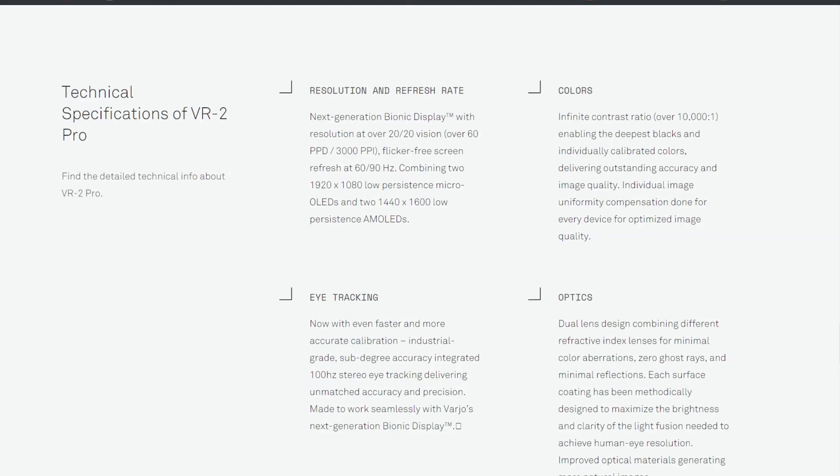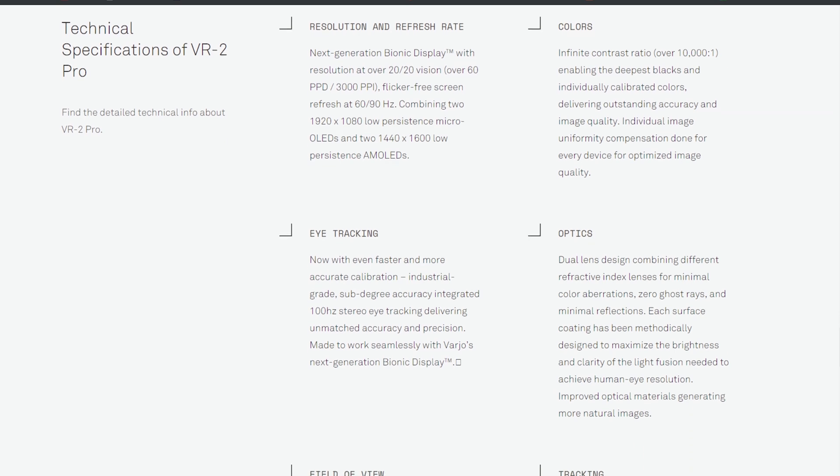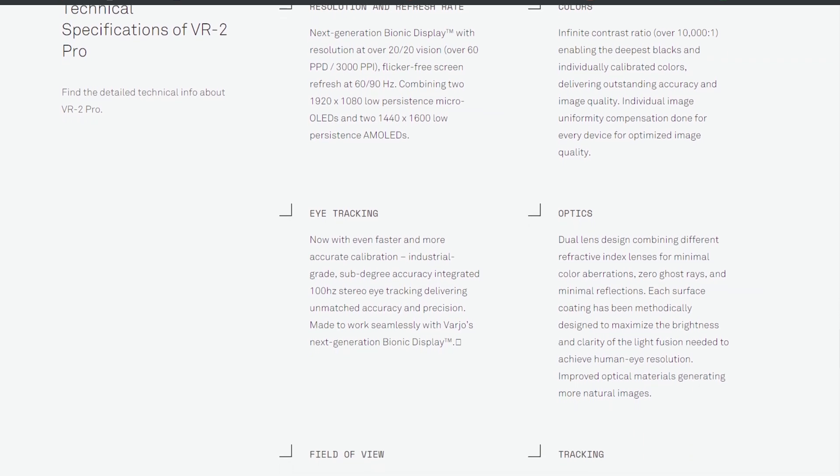The two screens in each eye: one uses a resolution of 1920 by 1080, and the other — the OLED panel — is a 1440 by 1600 display. They use these displays in unison to achieve the better than 20/20 vision image quality.